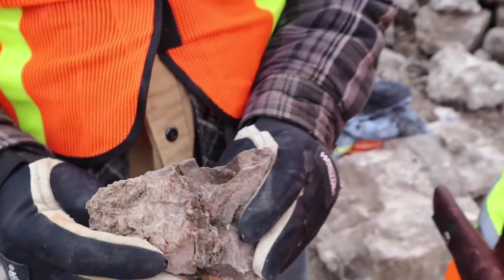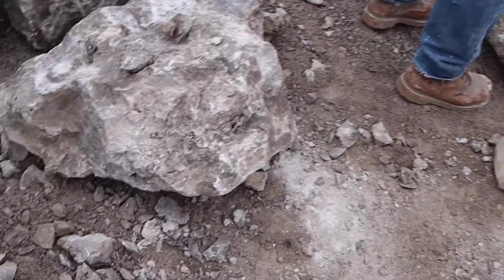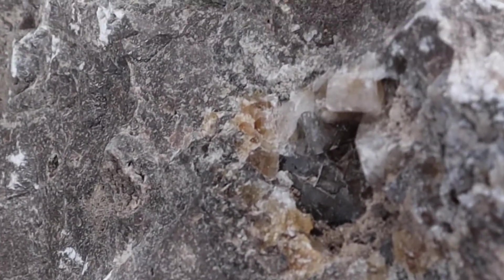Beautiful. I can put my light on it so you can see the shade. Oh, fluorescent — just stay here, okay. Let's see the rock fluoresce. There, right about there.